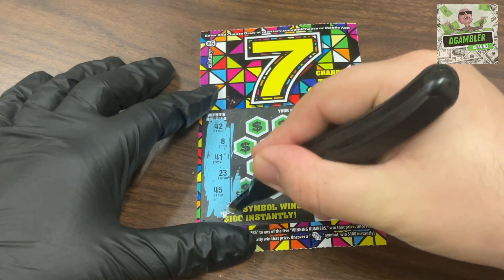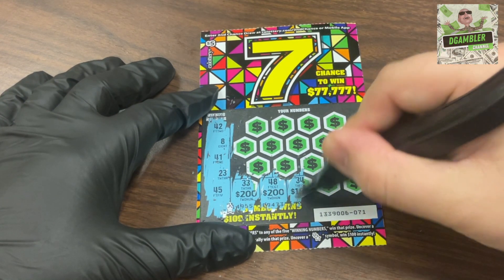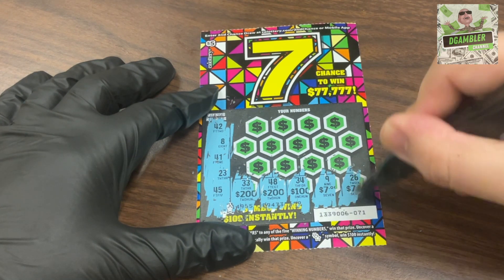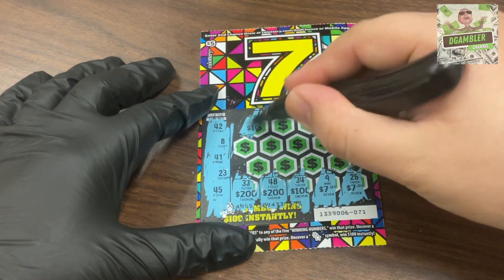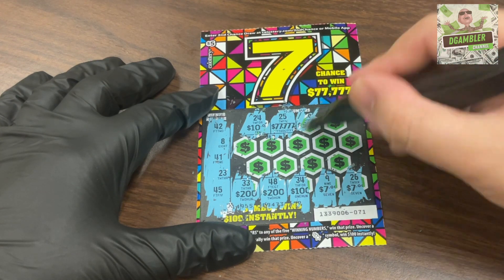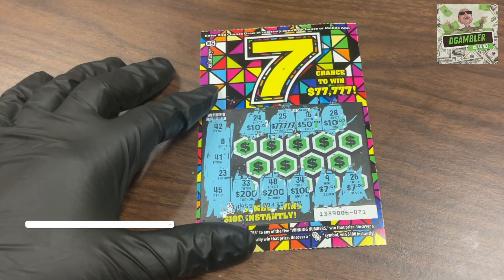First one: 33, not a winner. 48 for $200, not a winner. 34 for $100, not a winner. 9 for $7, not a winner. 26 for $7, not a winner. 24 for $10, not a winner. 25 for $77,777, not a winner. 16, 15 for $50, not a winner. 28 for $10, not a winner.